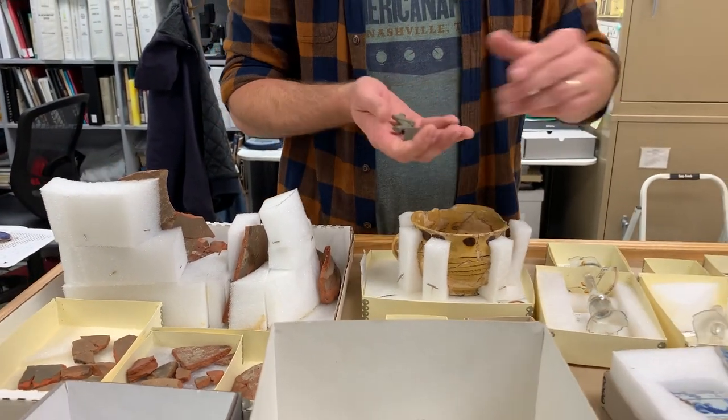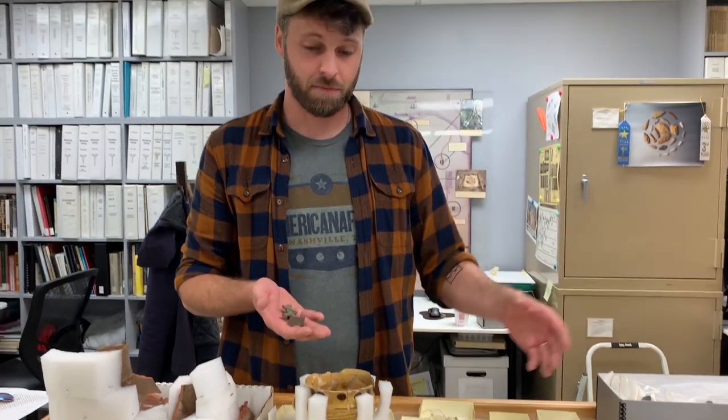It really just goes to show — from the Native American artifacts through the Washington period, all the way to the present day — we have a huge range of occupation here, and all of it's important and all of it tells a very special story. That's pretty much it for this walkthrough of artifacts from the archaeology here at Mount Vernon.